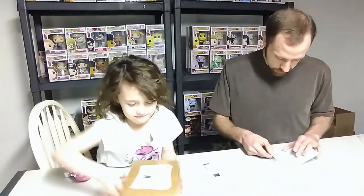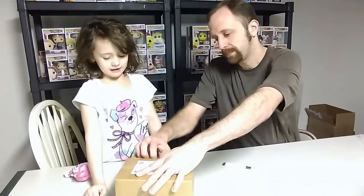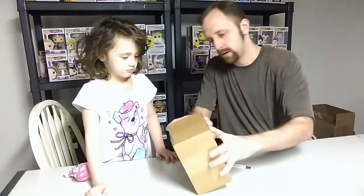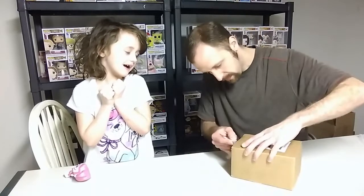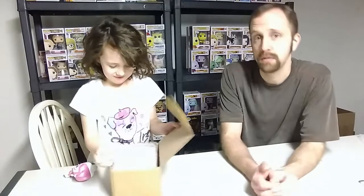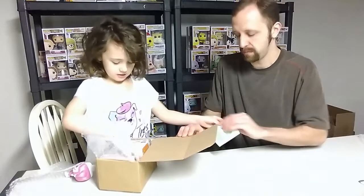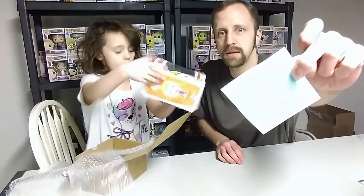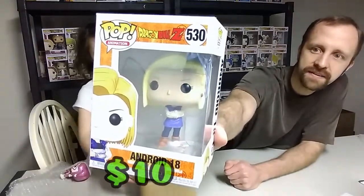Alright, so now we'll get into the boxes from Mythic Pops. These were supposed to be Dragon Ball Z Pops — I'm hoping they're all Dragon Ball Z Pops. It comes with a Mythic Pops sticker. Who'd we get? Android 18! Very nice, very cool pop to have.